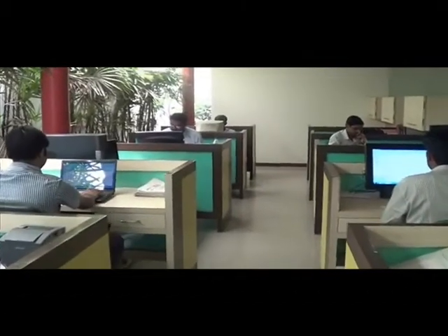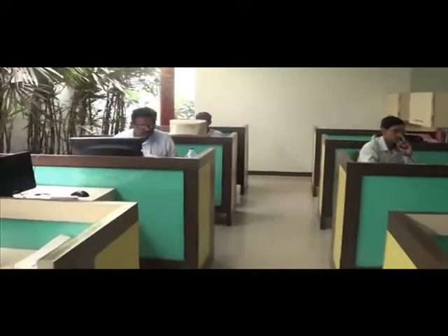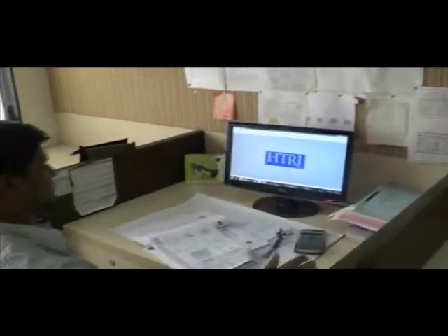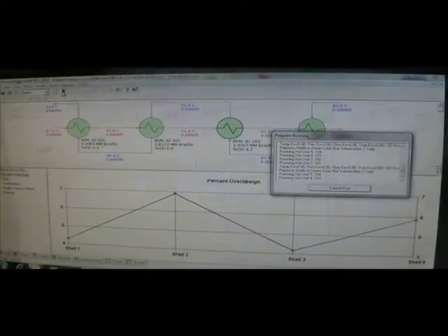Having a very good infrastructure with a well-trained workforce helps us to produce high quality products. Attention to the needs of customers with all technical details and design to code, with the aid of internationally reputed software like HTRI and MicroPratol, results in optimized products.